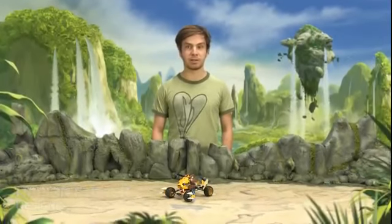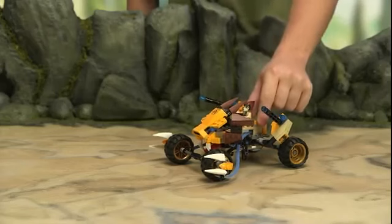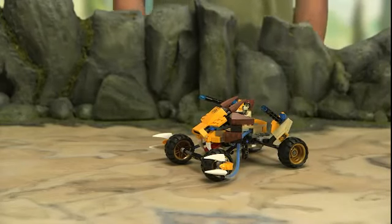I'm going to show you this model I created called Lennox's Lion Attack. The Lion Attack belongs to Lennox, who is part of the Lion Tribe. He really enjoys modifying his vehicle and speeding around with it in the land of Chima.